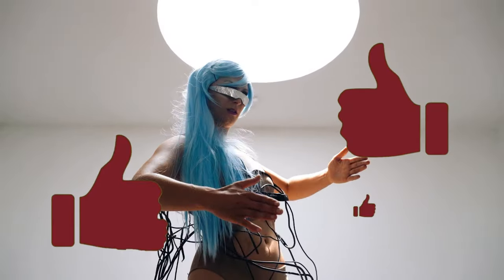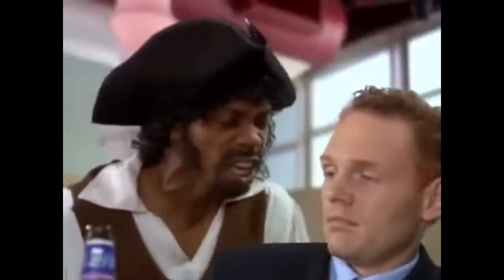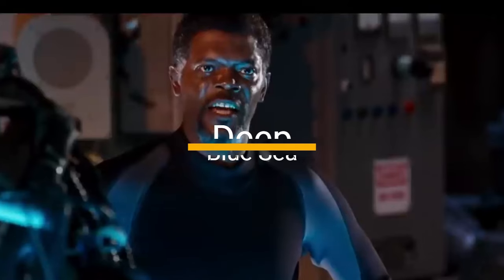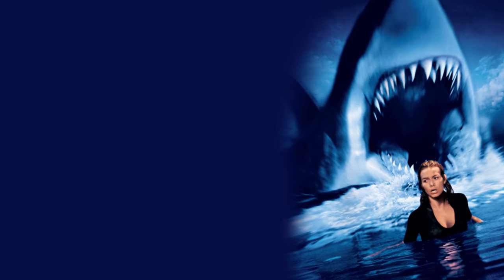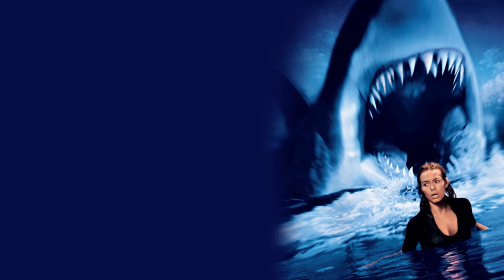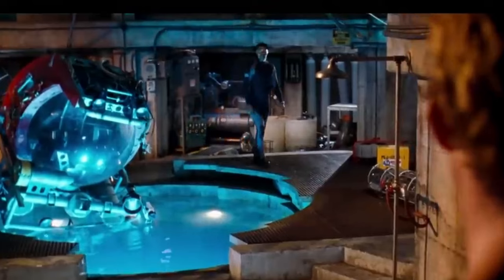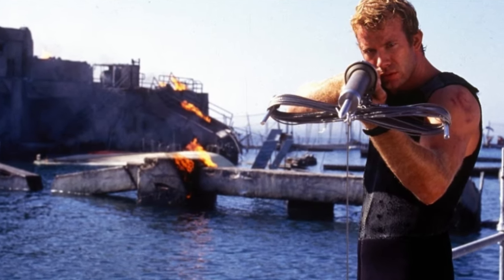If you like this video, give us a thumbs up and subscribe and click on the bell. 6. Deep Blue Sea, 1999. Super smart sharks? Check. Samuel L. Jackson delivering a motivational speech only to get chomped mid-sentence — iconic. This movie blends the ridiculous with the thrilling, making for some unforgettable and unintentionally funny moments.